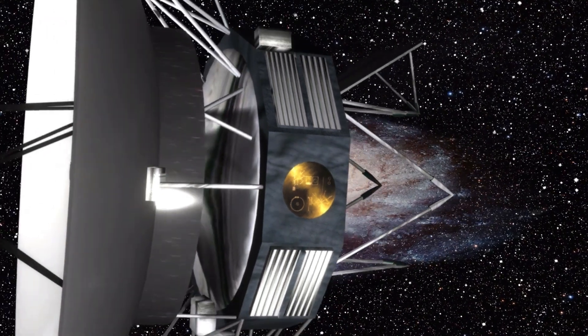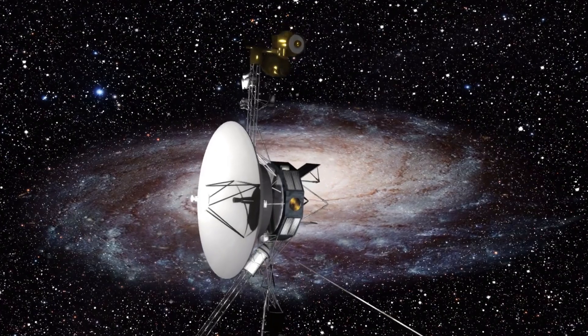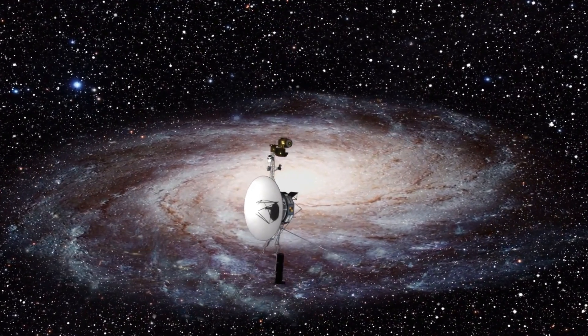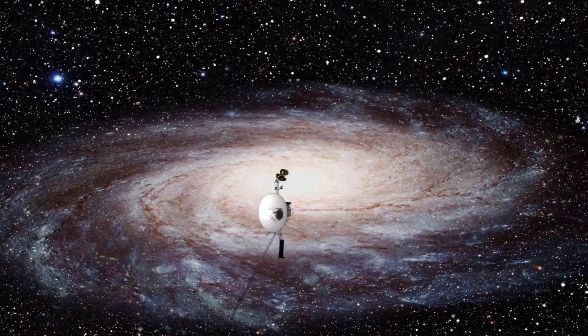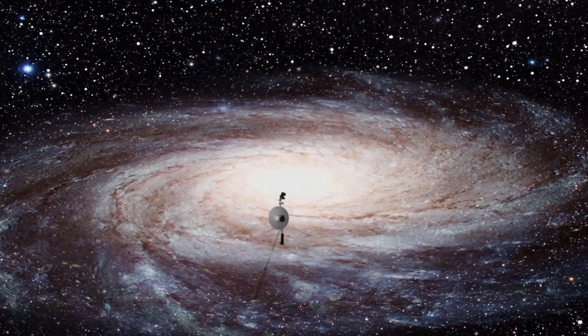Beyond their primary planetary missions, the Voyager spacecraft have continued their journey to the outer edges of the solar system, achieving historic milestones. Voyager 1 entered interstellar space in August 2012, becoming the first human-made object to cross the heliosphere, the protective bubble created by the Sun.